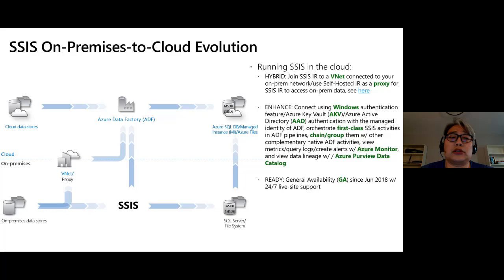When you run SSIS IR in the cloud, you might still have data stores running on-premises. We introduced two features to allow SSIS IR to reach on-premises: VNet injection and self-hosted IR as a proxy. We also support Windows authentication for on-prem data stores — customers who don't want to change packages at all can still run them on SSIS IR in the cloud using Windows authentication to connect to file systems or SQL Server on-prem. We also support Azure Key Vault for storing secrets.